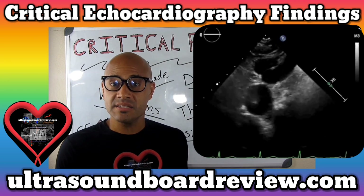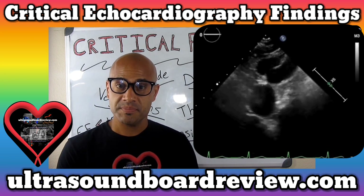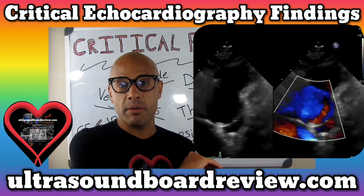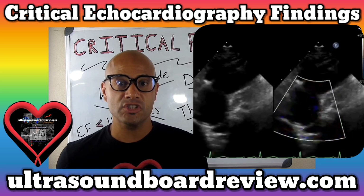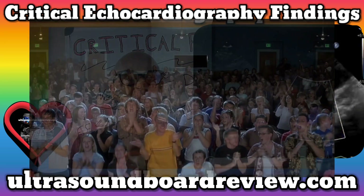What's your final decision? Does this patient have a dissection or is it an artifact? The final verdict? This is an artifact. If it was a dissection, you would see a membrane coming across and flapping in and out after each contraction. If you knew this was an artifact from the get-go, kudos to you.